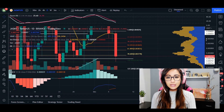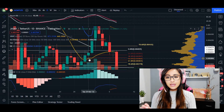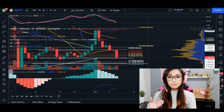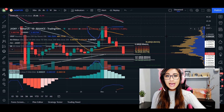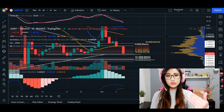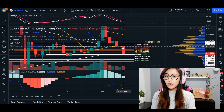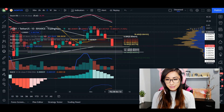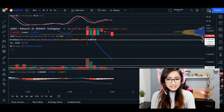Most importantly, we have closed below our 20 MA, which ultimately stopped the uptrend we had. Anything we close above the 20 MA, the trend is more bullish; anything we close below the 20 MA, the trend is bearish. If we continue to close this far from the 20 MA, it is going to be looking really bad for Jasmine.